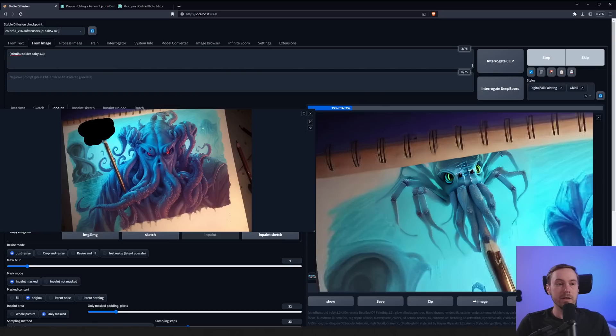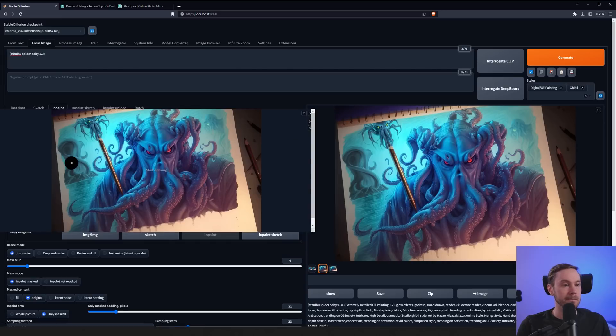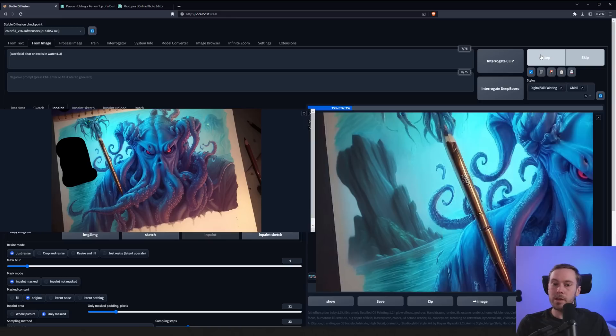Spiders don't generally live in the sea, but here they appear to be coming from a ceiling above the water, so in a fantasy world that works. This looks more Cthulhu-like than spider-ish, so I'm going to take this one. For the background, we're going to add some sort of altar — 'sacrificial altar on rock in water' — and see if that works.